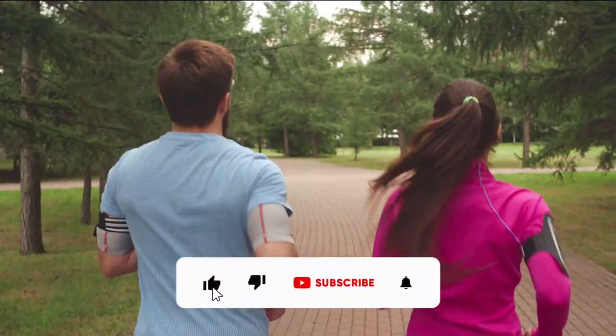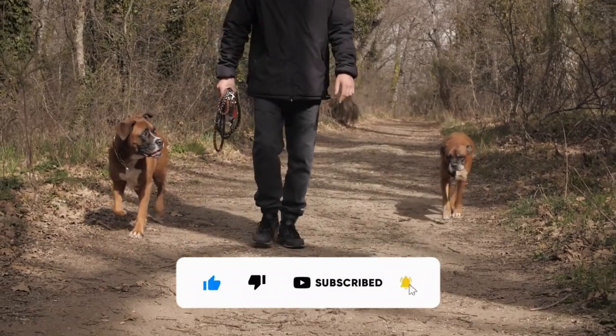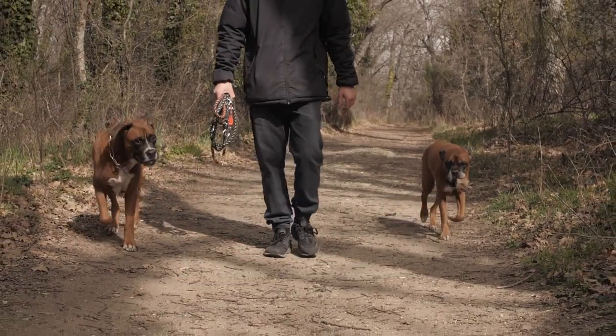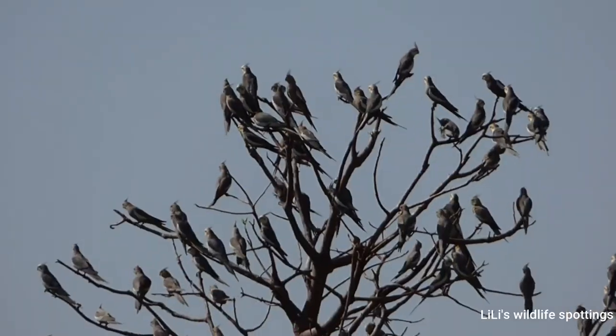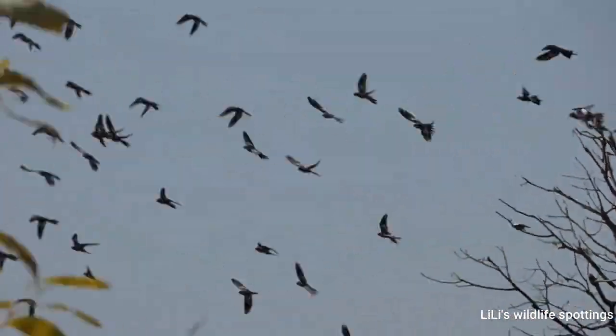As humans, it's vital that we exercise to stay healthy and fit. As a dog owner, you know how important it is to walk your dog for physical and mental stimulation. For birds, flying is the exercise method that keeps them happy, healthy, and fit.